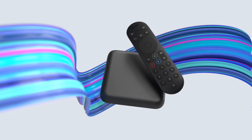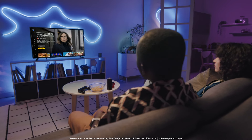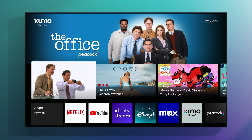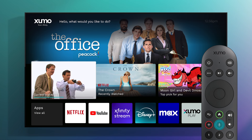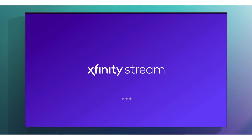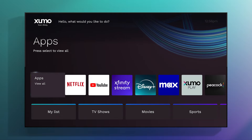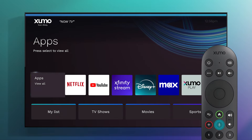Enjoy Now TV on your Zumo Stream Box from Xfinity, with Peacock Premium included at no extra cost. Easily launch the Xfinity Stream app using your voice remote — no need to download. Just say 'Xfinity Stream.' To explore all that's included in your Now TV subscription, just say 'Now TV' to begin browsing.